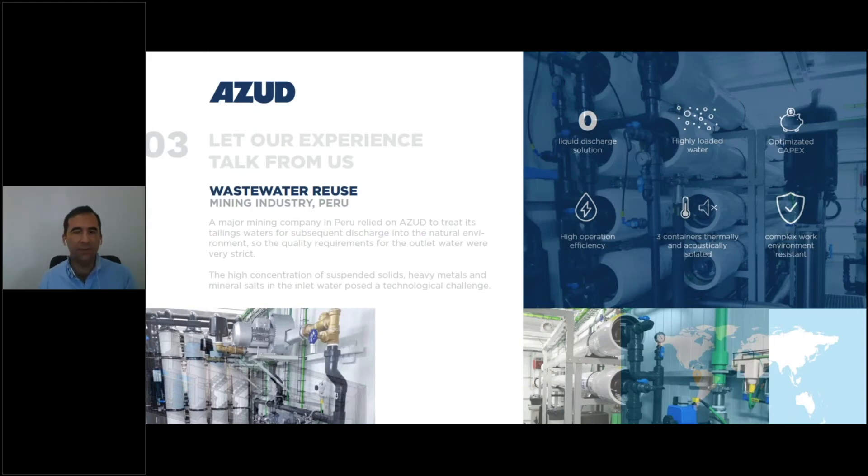Our treatment line consisted first of a decanter with oxidation in order to precipitate all the metals present in the water, then a self-cleaning filter at 100 micron, also with our air-assisted backwash, because the TSS levels were very high and variable, so the air-assisted system was the perfect solution to deal with the suspended solids.